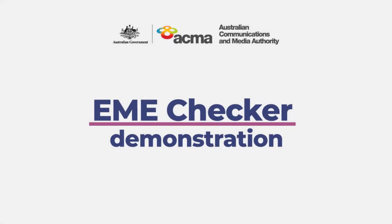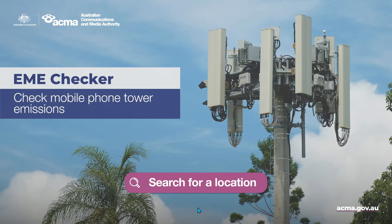The ACMA's EME Checker lets you see the levels of EME measured at a selection of 5G-enabled mobile base station sites around Australia. The ACMA doesn't set the standards for safe EME levels — that's the job of ARPANSA, the Australian Radiation Protection and Nuclear Safety Agency. But we do measure and monitor compliance with the standards. EME Checker uses data sourced from our 5G and EME measurement program. There's more information about how we measure EME on our website.